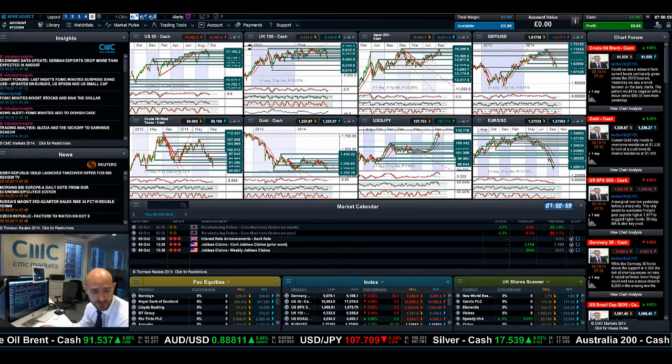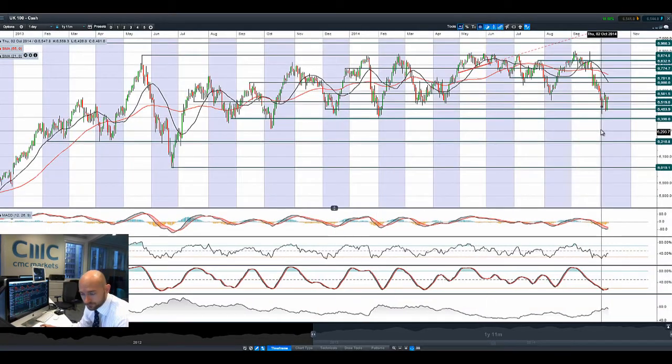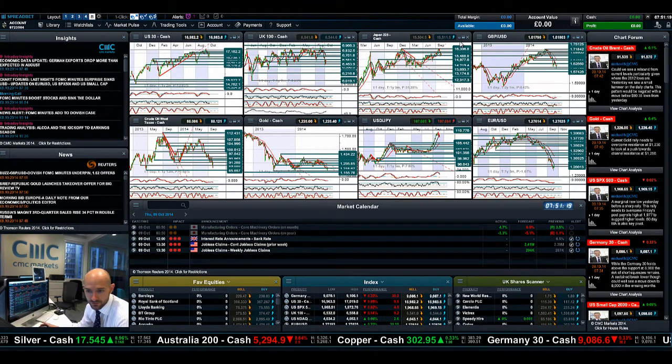Moving on to the UK100. Not quite a bullish engulfing pattern. We've actually sunk a little bit today off yesterday's high point, finishing pretty much bang on the high. Again, looking a little bit top-heavy. So it does maybe feel a little bit more temporary looking at some of these chart formations than anything completely significant.